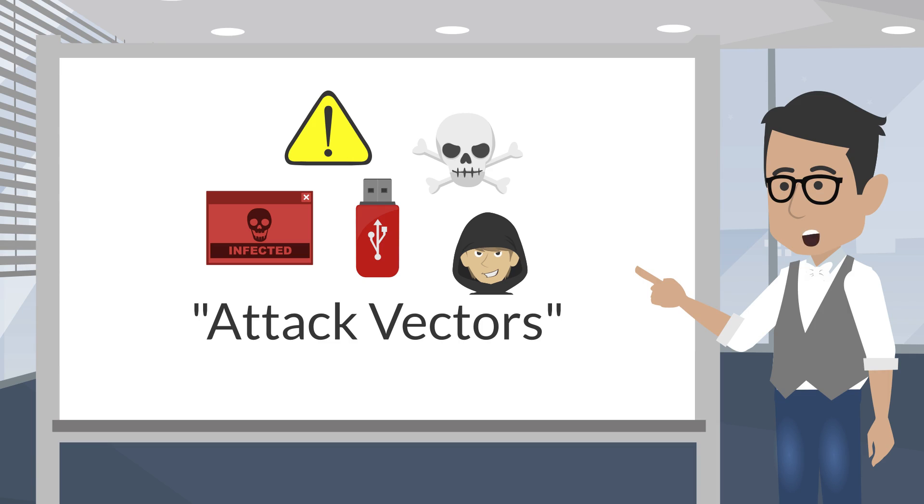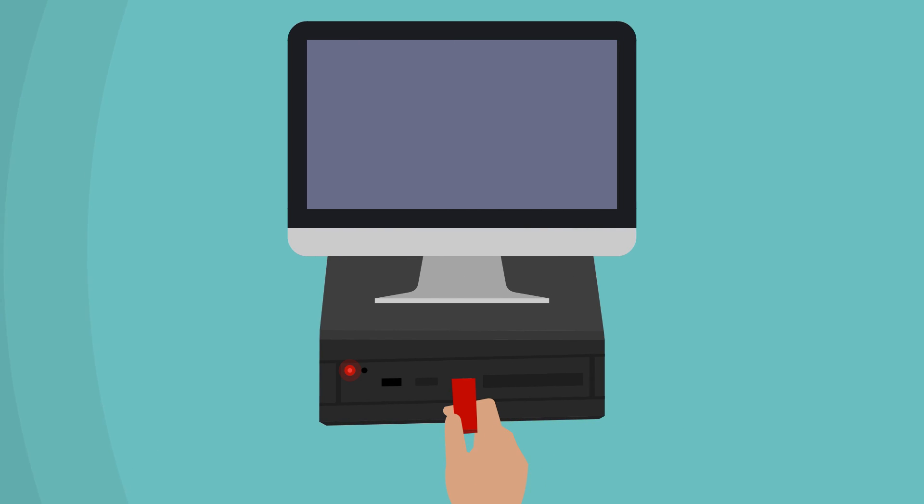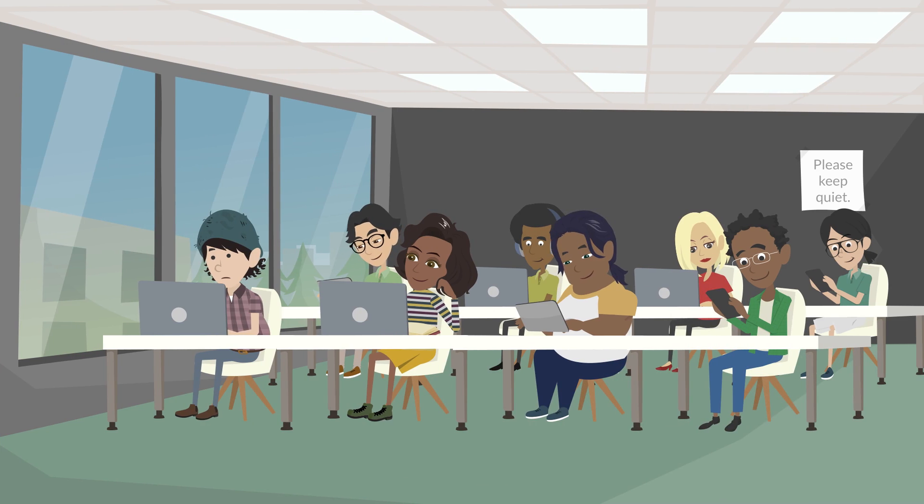The goal is to get someone to pick one up and plug it into their computer. Once plugged in, it will infect your computer and potentially the entire network your computer is part of.